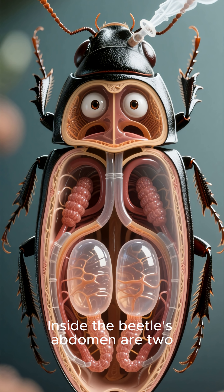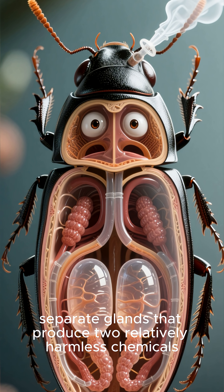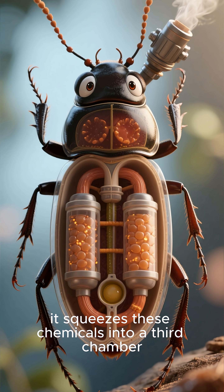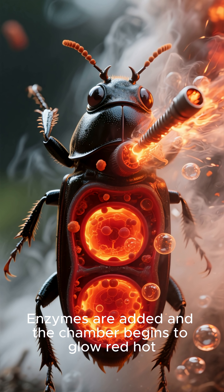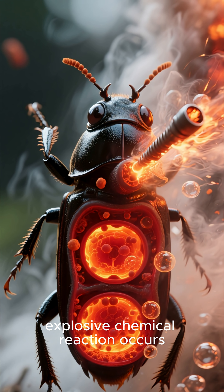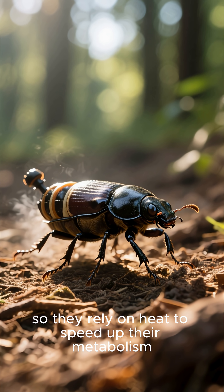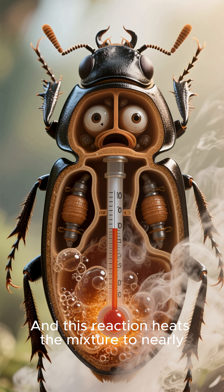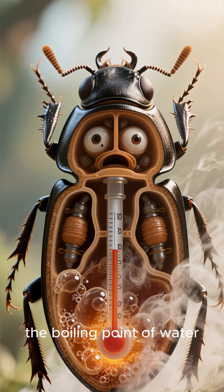Inside the beetle's abdomen are two separate glands that produce two relatively harmless chemicals. When the beetle feels threatened, it squeezes these chemicals into a third chamber. Enzymes are added and the chamber begins to glow red hot. A violent, explosive chemical reaction occurs. Beetles are cold-blooded, so they rely on heat to speed up their metabolism. And this reaction heats the mixture to nearly 100 degrees Celsius — the boiling point of water.